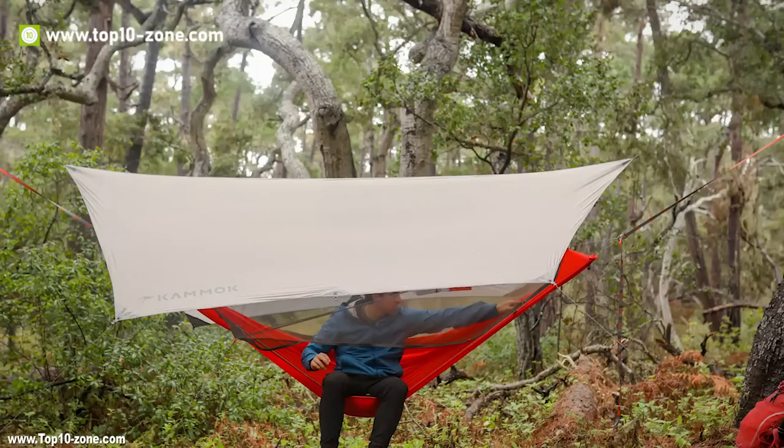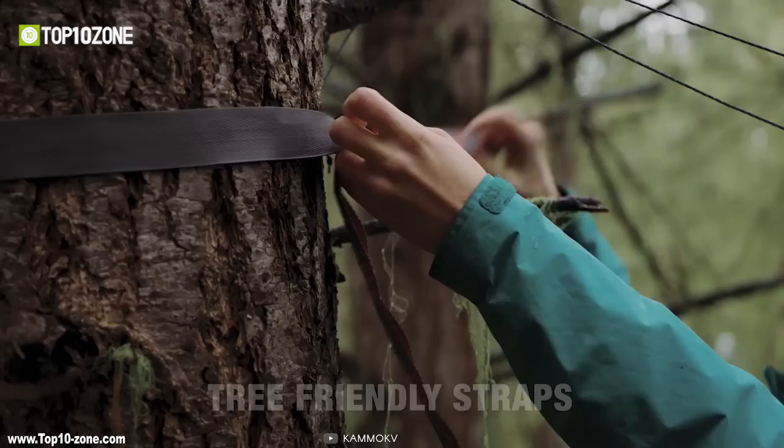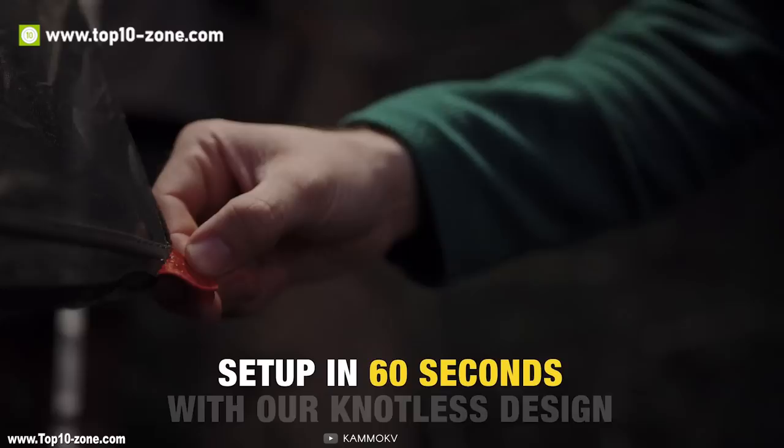The Mantis is an all-in-one hammock tent created to provide comfort, protection and adaptability to your adventure. With a breathable hammock body, integrated insect net and feather-light rainfly, the Mantis hammock tent lightens your pack and takes the camp off the ground. It is lighter than your tent and easier to set up, taking only 60 seconds to set up with a knotless suspension.